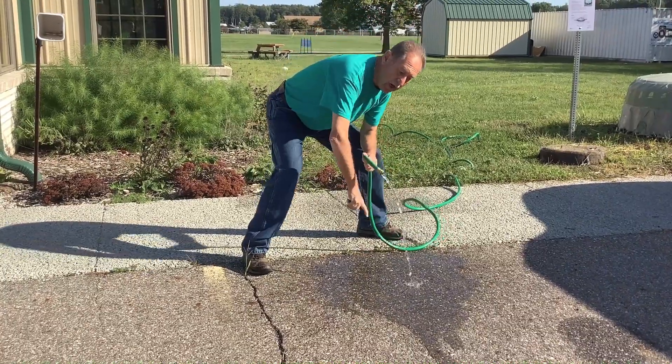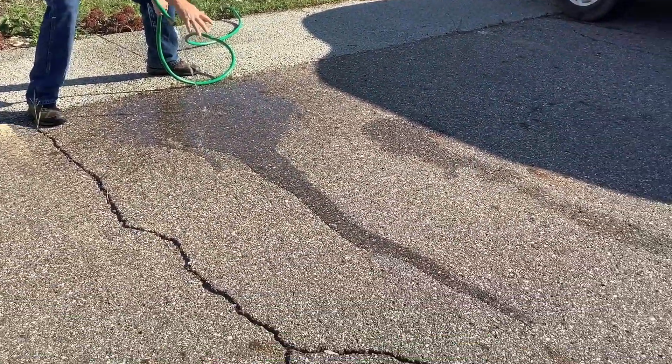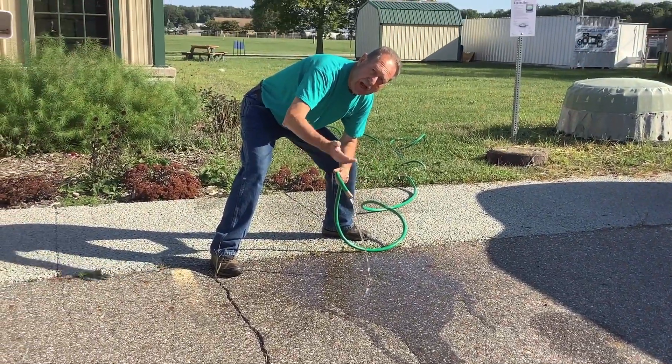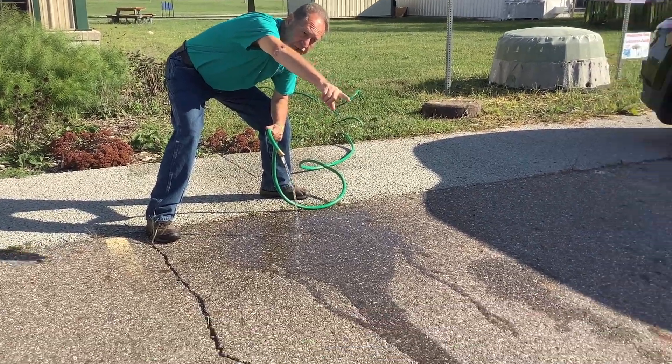See how the water is running off? It can't get through. This is a non-pervious surface, a normal parking lot or highway. Water runs off and you can see how it's running down our parking lot here. It's already out about 20 feet and we just started this.